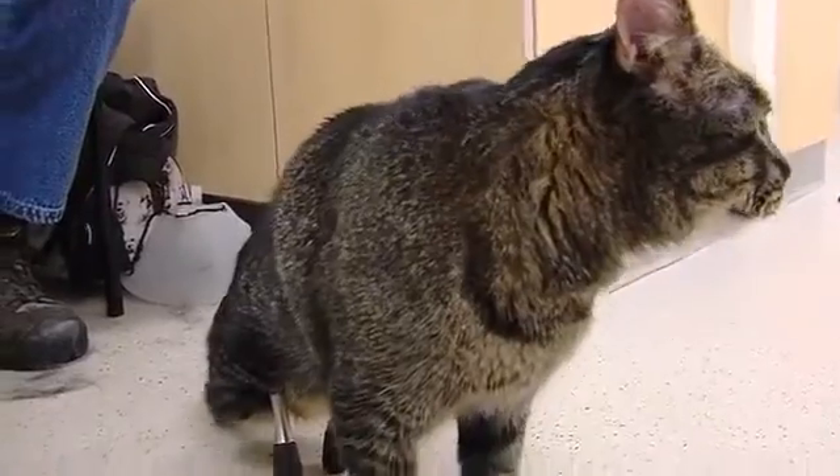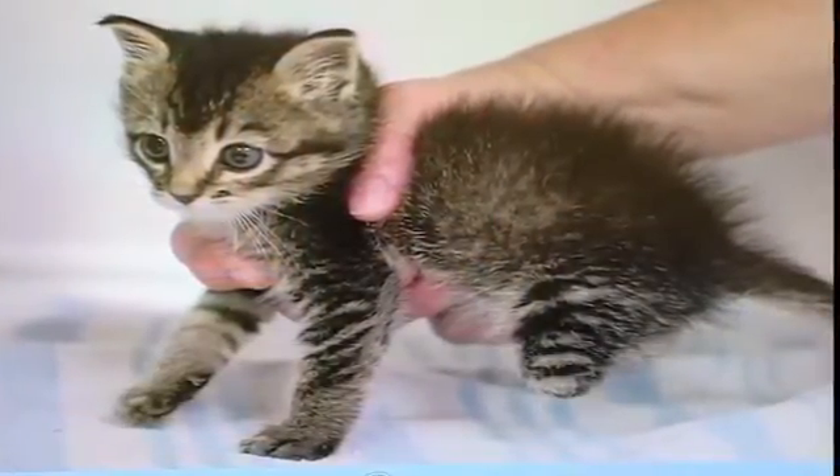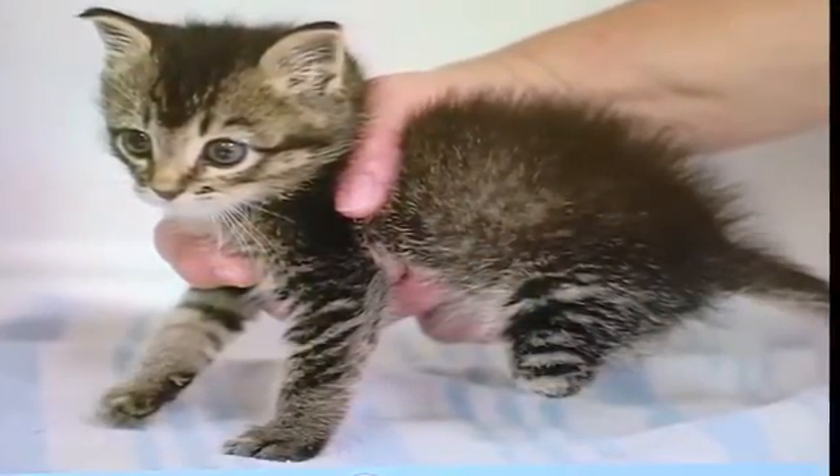Vincent was surrendered at the Story County Animal Shelter in Nevada, Iowa, where I work, and I took one look at him and fell in love and took him home. He was very young at the time, but had an abnormality in both of his hind limbs. He was missing them from the mid-tibia and down, and he was unable to walk.